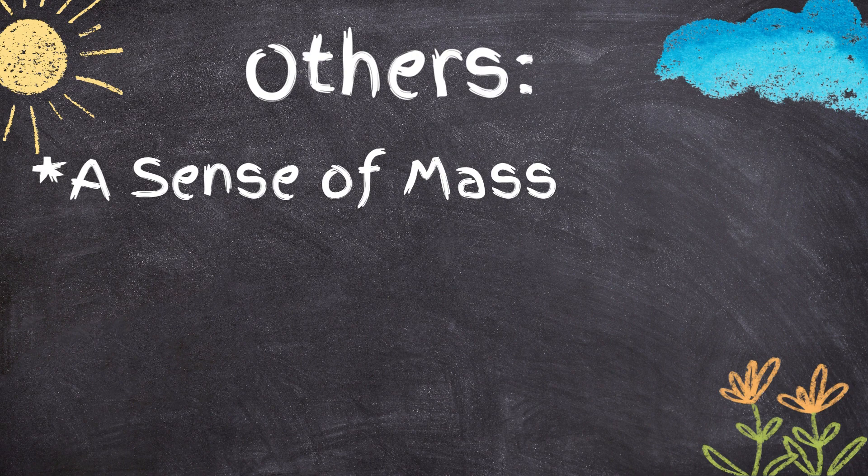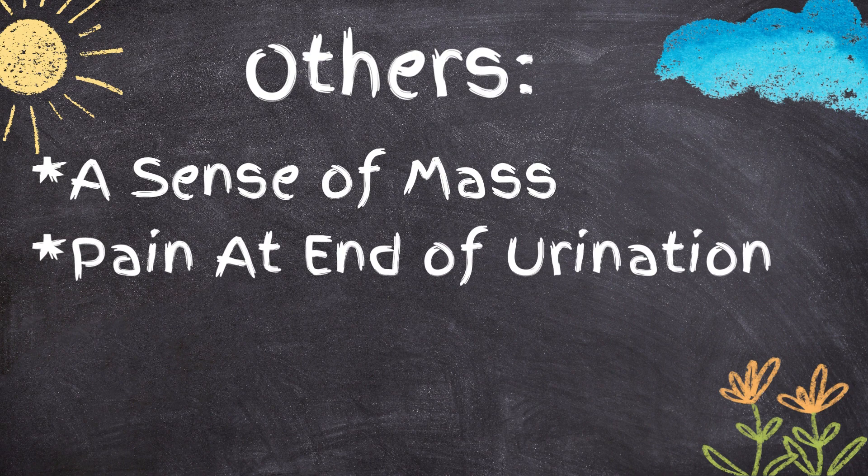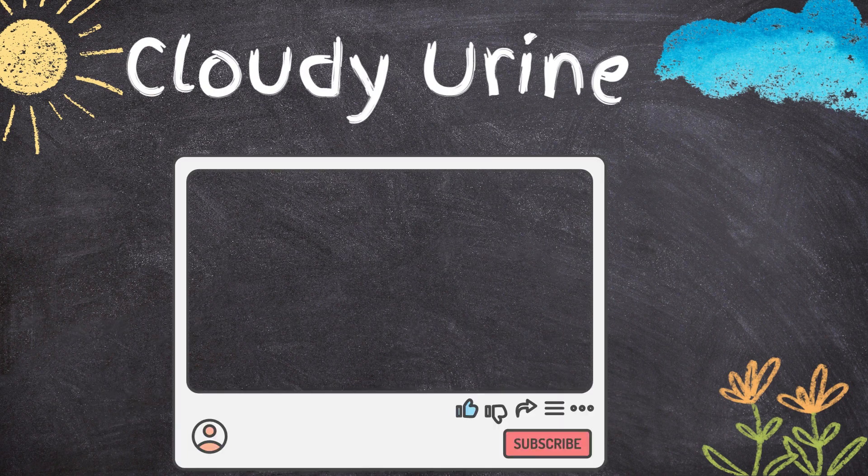Other symptoms include a sense of mass in the urethra, pain at the end of urination, lower abdominal pain, nausea, vomiting, and cloudy urine.